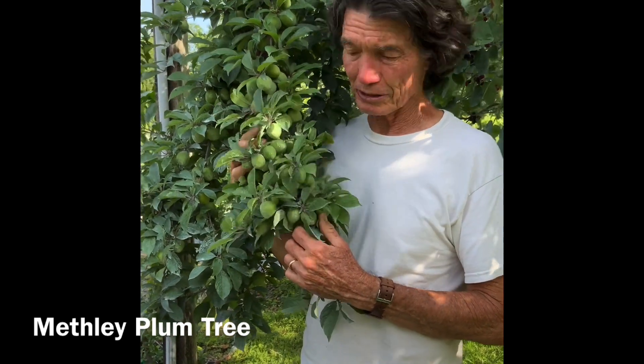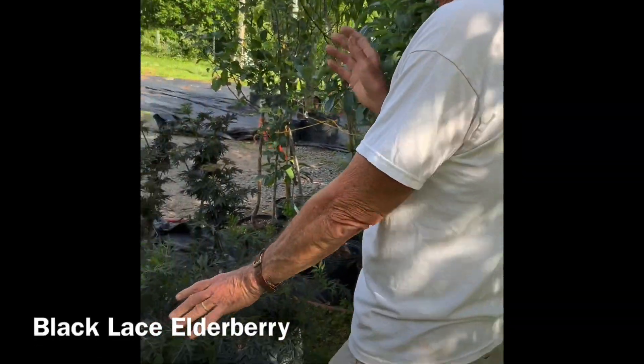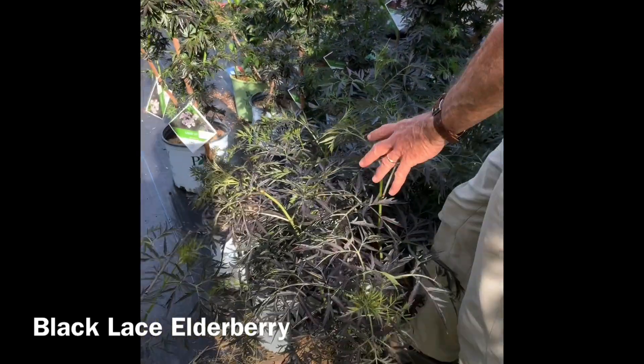Here we have Methly Plum. This will be ready in about a month. We didn't thin it - we should have, because there are just a few too many on the branch. They should be about two or three inches apart. And look at this - we've got some black lace elderberry over here that are in pots for sale.